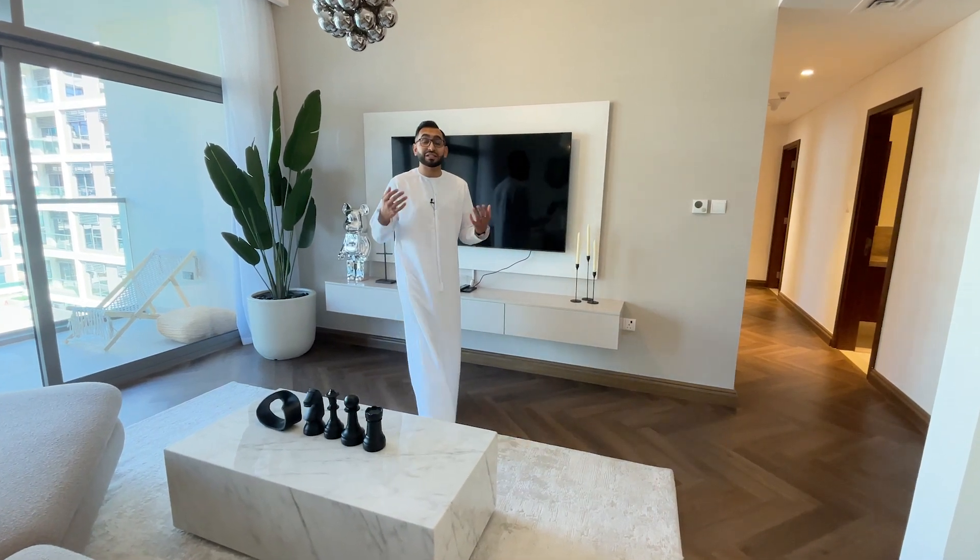Dubai Hills is one of these unique communities where you have people from all sorts of walks of life, from living in a one-bedroom apartment all the way up to a hundred million dirham properties on the golf course.